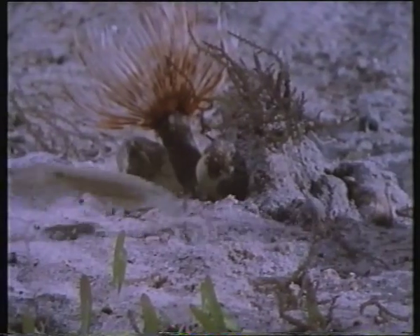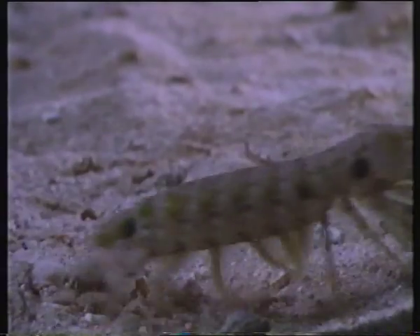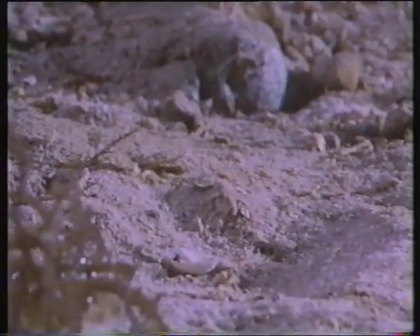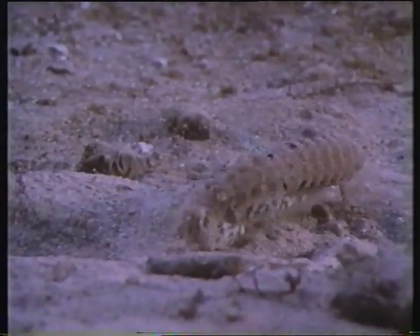Even courtship can be an aggressive affair. In one species, the female takes the initiative, chasing and harassing a male of her choice in an attempt to seduce him. Eventually, the male is bullied into submission. He stimulates her back, grabs hold of her, and hangs on until he gets the opportunity to mate.